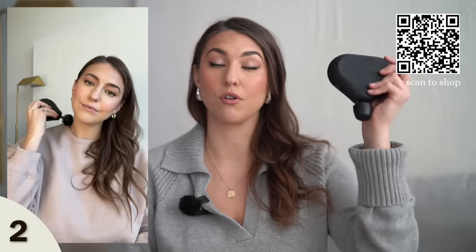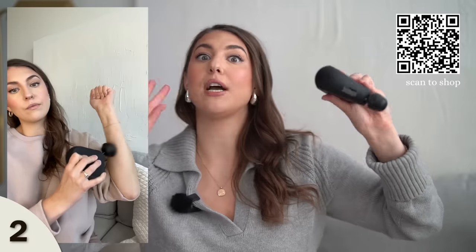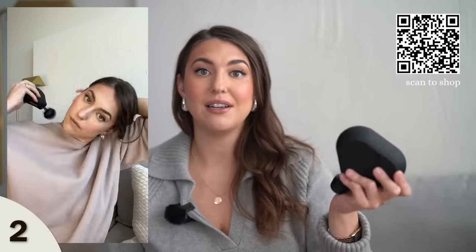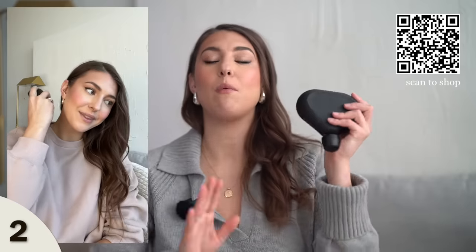Next, I have to mention my favorite little gadget — it's the Theragun. Certain colors are already arriving after Christmas, so the black one, I believe, is the only one left for arrival before Christmas. Check it out ASAP because there's not many left. If you don't know what this is, this is a muscle massager — the travel size one. I absolutely love it. You can really get in those muscles; I use it every day. It feels really amazing. This also makes a really good guy gift.